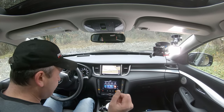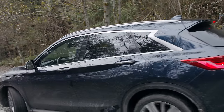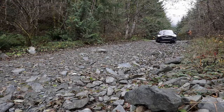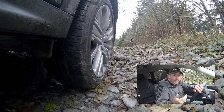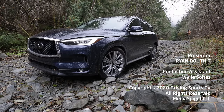Does this have a hill descent control system? No, it does not. So we're just going to use the brakes to go back down. Have to be really careful of that overhang in the front and the wheels. So, can it do off-road? Yes. Is this the ideal vehicle for this kind of driving? No. If you're looking for a compact luxury crossover that has a really nice interior and decent driving characteristics, the QX50 isn't bad.